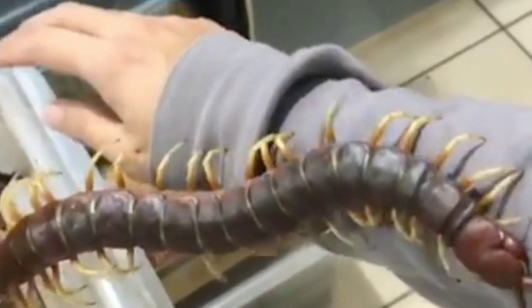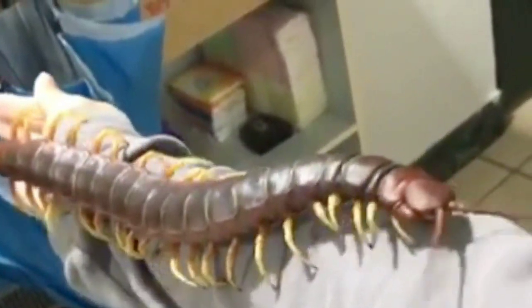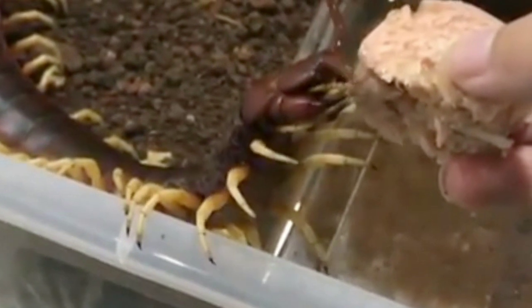They can be larger than your foot. They are carnivorous and prey in dark, damp places. They'll use their venomous pincers to bite you, and as the venom enters your bloodstream, you'll feel excruciating pain. Would you survive this elongated monster's attack?